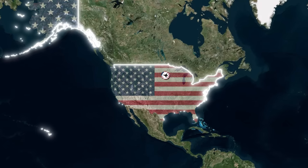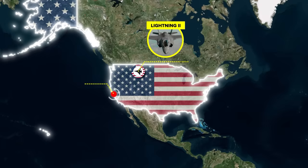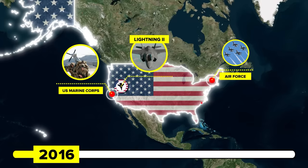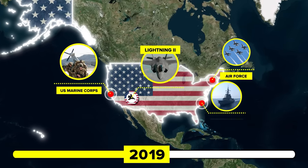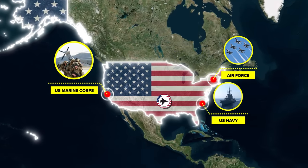The F-35 Lightning II may have had a troubled developmental phase, but since finally coming online in 2015 for the United States Marine Corps, 2016 for the Air Force, and 2019 for the Navy, the fighter has evolved into a fine platform that has lived up to its hype.